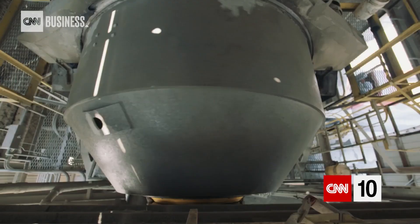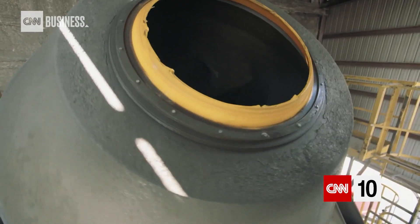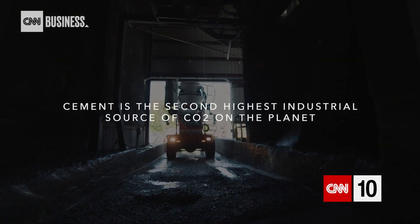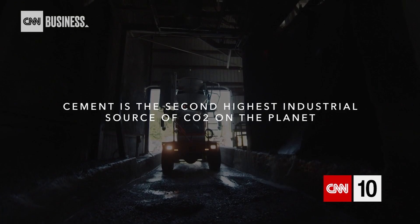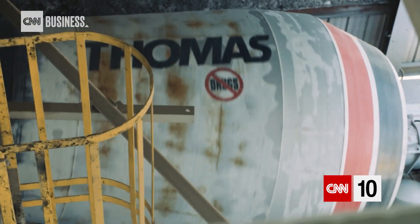But cement has a huge carbon footprint. One pound of cement releases one pound of CO2 emissions. It's the second highest industrial source of CO2 on the planet. But without cement, concrete doesn't hold up skyscrapers.